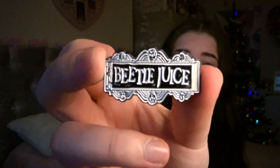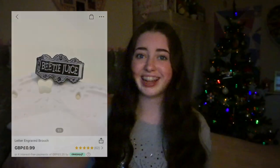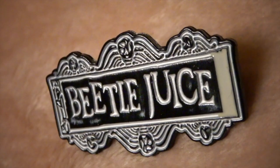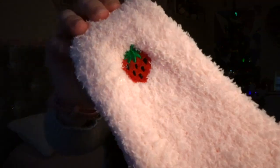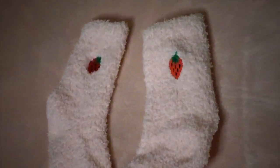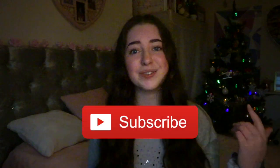Some final little purchases we made were these Beetlejuice pins — a Beetlejuice logo one for £1.99 and a Beetlejuice grave pin for £1.99. Our final purchase were these strawberry fluffy socks for £1.99. That is everything we ordered off of Shein for the Black Friday sale. I hope you enjoyed watching — if you did, please like this video and subscribe down below. Have a magical day!